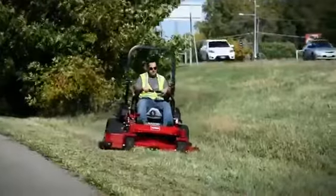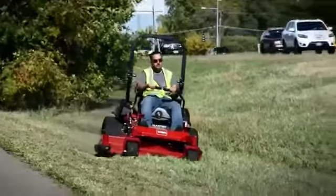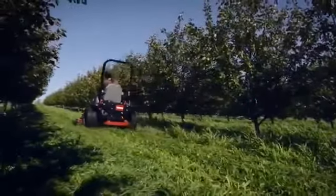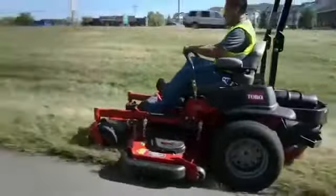Engineered like Toro's heavy duty commercial decks, these rear discharge turbo force decks can plow through thick, overgrown grass and drop it within the path of the mower, without blowing clippings into gardens or onto walkways.